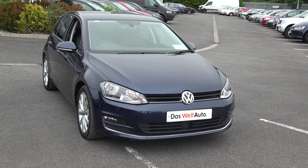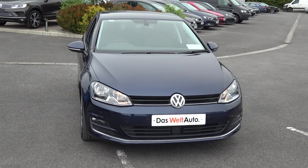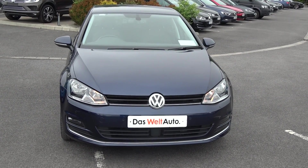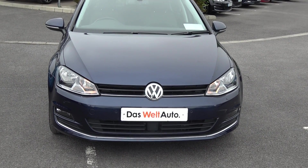Hello and welcome to Kevin Connolly's Volkswagen Ballina online sales channel. Thank you for taking the time today to view this stunning 2016 Volkswagen Golf, 1.6 TDI, 110 brake horsepower — the Highline model, finished in a beautiful night blue metallic.